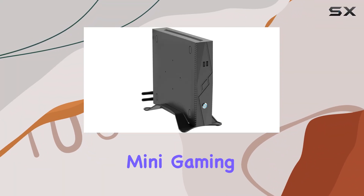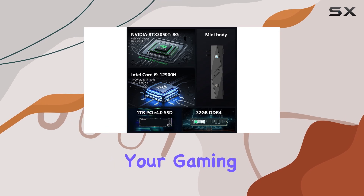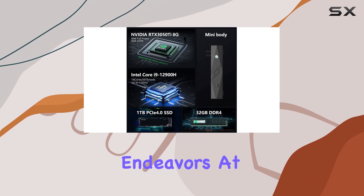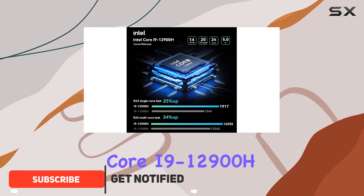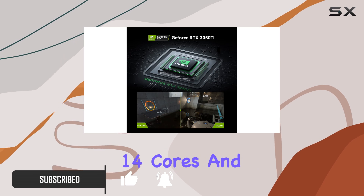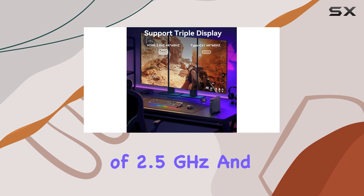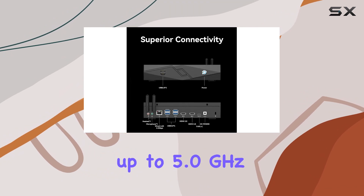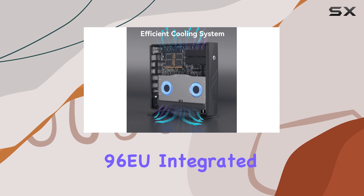Introducing the Topro T2 Mini Gaming PC, a compact dynamo engineered to revolutionize your gaming and productivity endeavors. At its core lies the formidable 12th Gen Intel Core i9-12900H, boasting Alder Lake architecture with 14 cores and 20 threads, offering a base frequency of 2.5GHz and a turbo boost up to 5.0GHz, paired with Intel Iris Xe 96 EU integrated graphics.